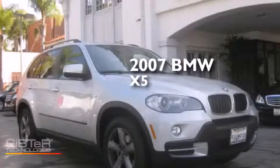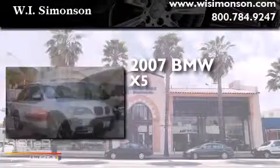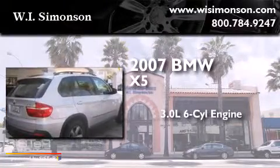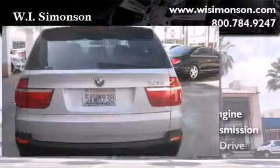This is a 2007 BMW X5. It features a 3.0-liter six-cylinder engine, an automatic transmission, and all-wheel drive.